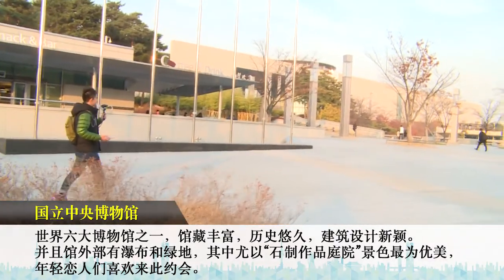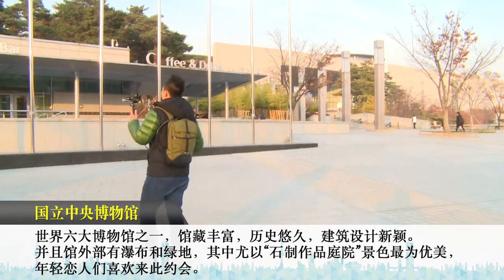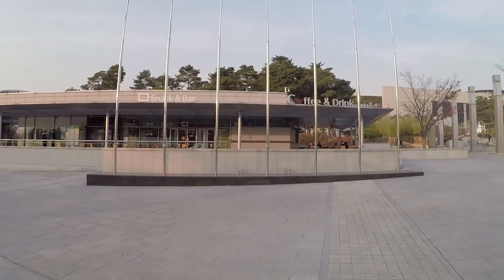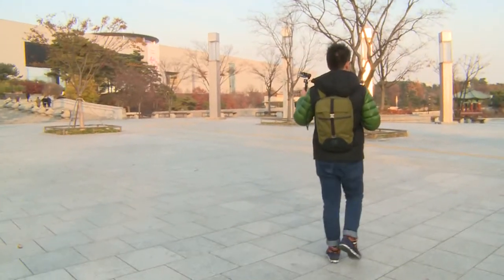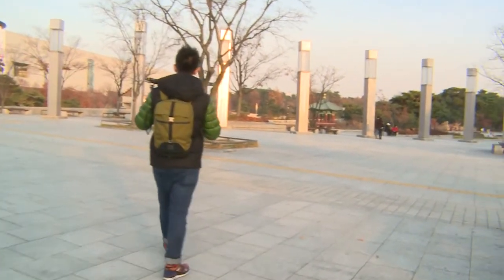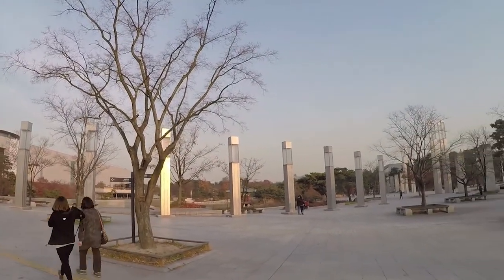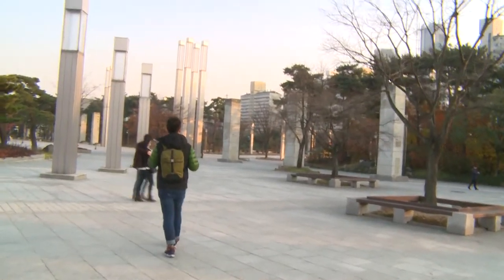So right now we are outside the National Museum of Korea. This place is huge. The weather is now about 6 degrees Celsius.